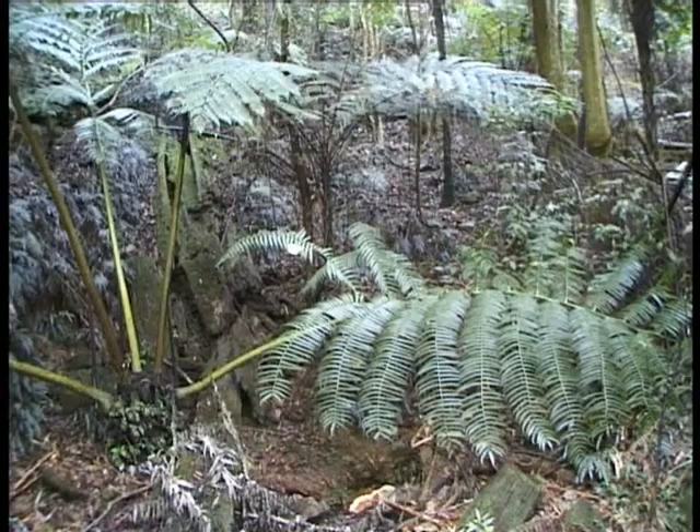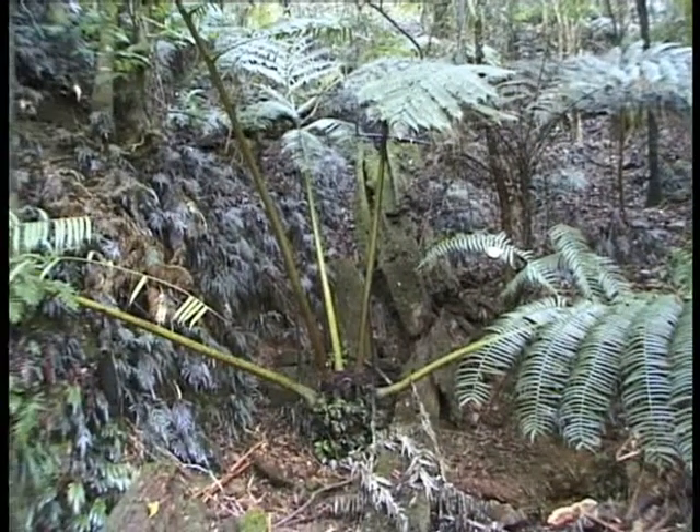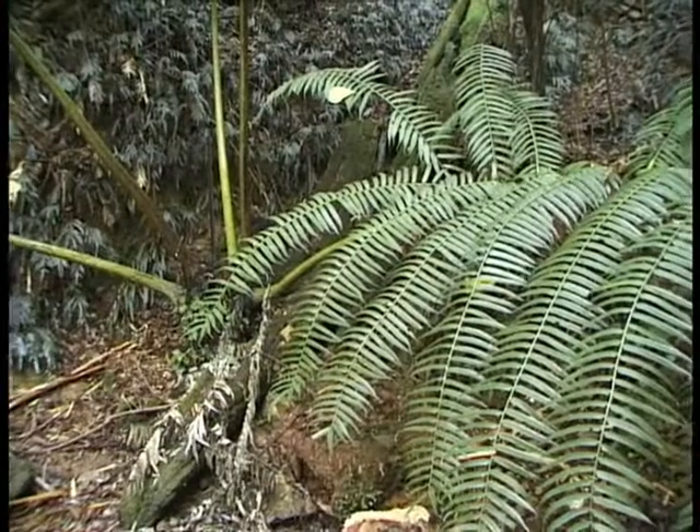This giant fern is the only known specimen in New South Wales. It was discovered in 1978 and is located in far north-east New South Wales. No other specimens are known in New South Wales, however they do occur in Queensland.